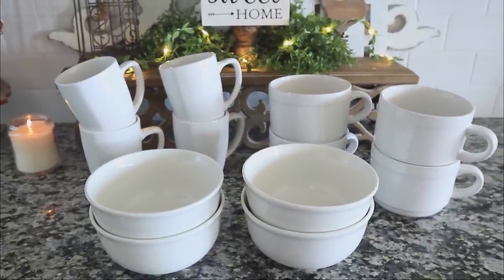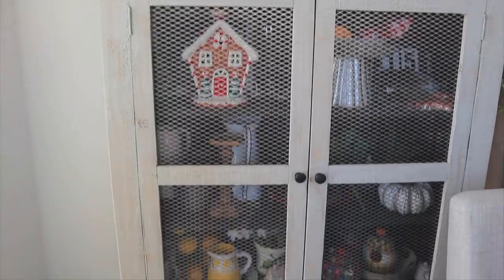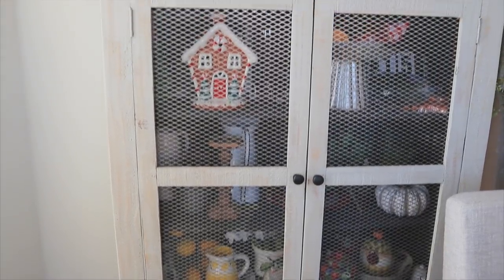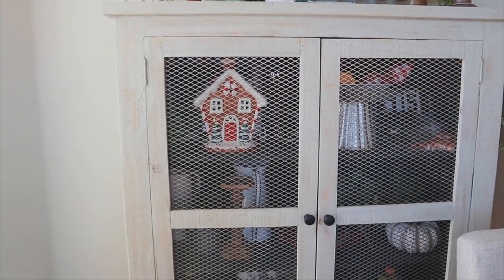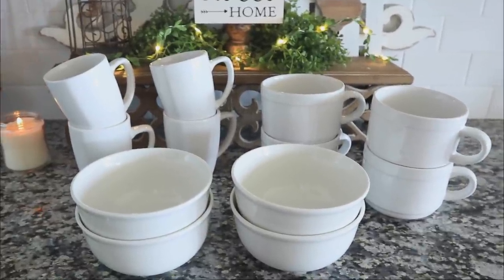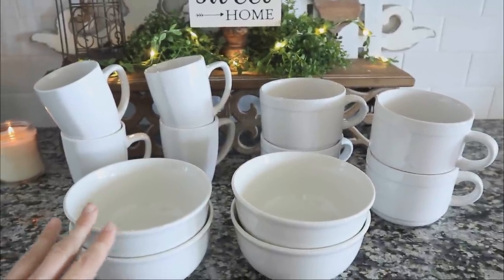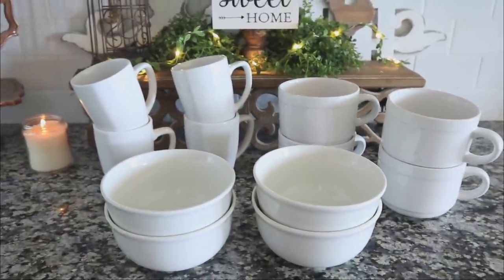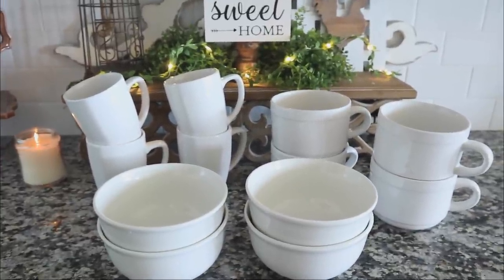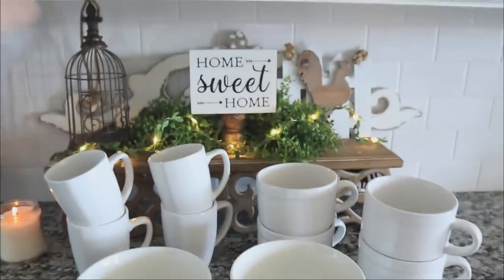I'm going to show you guys an overview of my pie safe, because I am redecorating my kitchen. It just hit me while walking through Dollar Tree — why not get some of the white dinnerware products and use them to decorate the inside of my pie safe? There's a screen so you can really see through it, and I thought adding white ceramic pieces would look really nice.